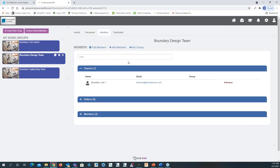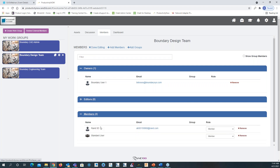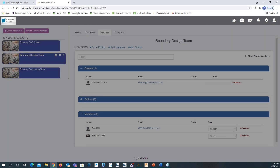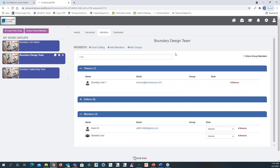Right here we have the members section. I can click edit, remove a member, or change their role — there's owner, editor, or member. I can also add a member. If I want to add a member to the work group, I can click on add members. Creating members is done more at the admin level.